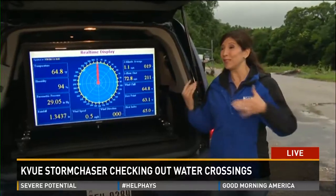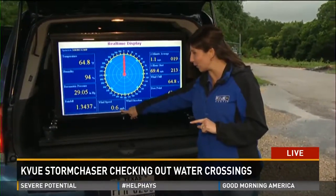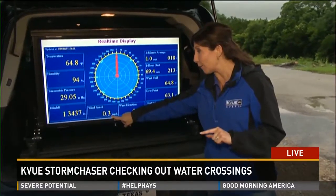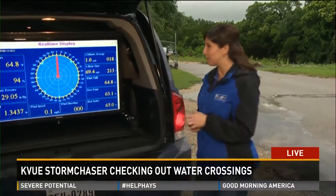We were talking about 50 to 60 mile-an-hour gusts in Round Rock this morning. You can see the wind speed — we're standing steady. It's only at 0.3, 0.6, 0.8. We're seeing it go down, now down to zero. So it gives it in perspective.